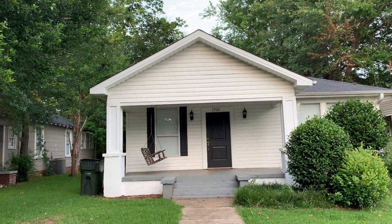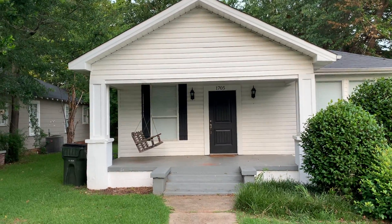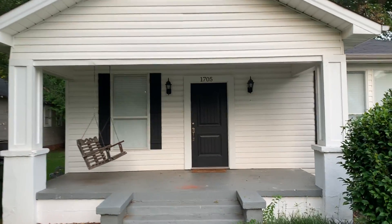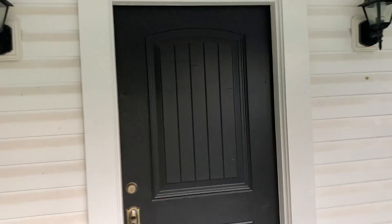You are looking at 1705 5th Avenue, Tuscaloosa, Alabama 35401, centrally located less than a mile from campus in the heart of Tuscaloosa, close to all retail. Let's take a look inside.